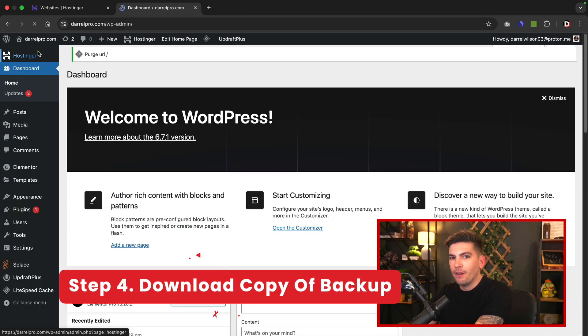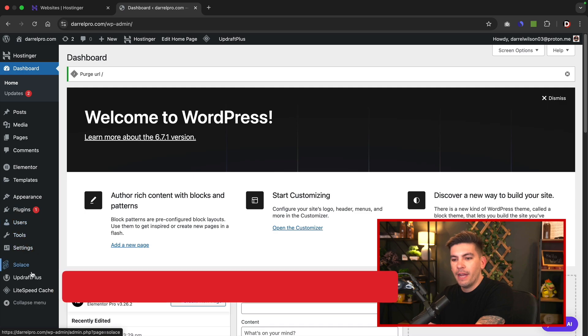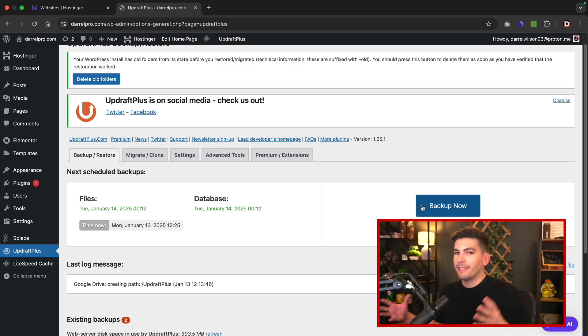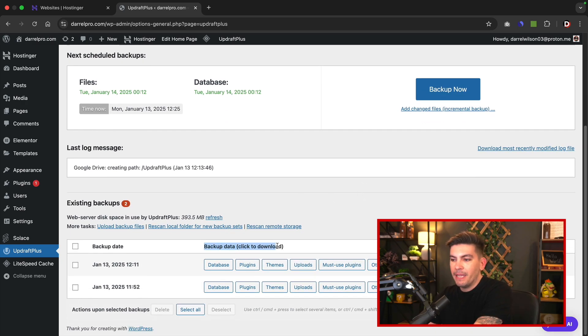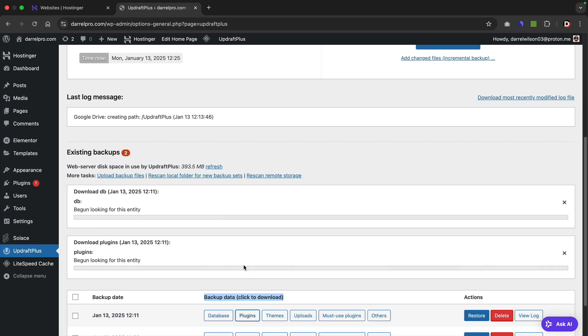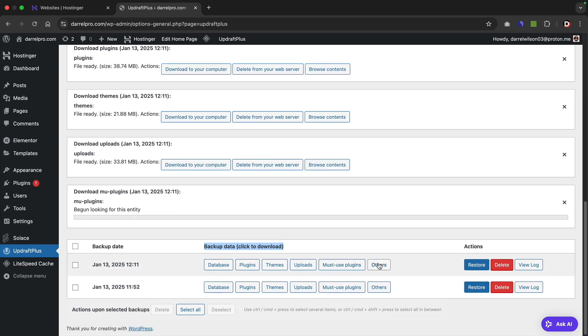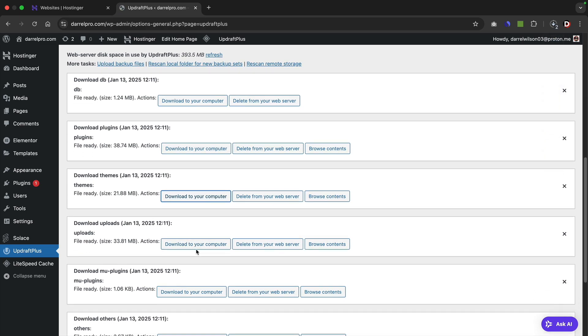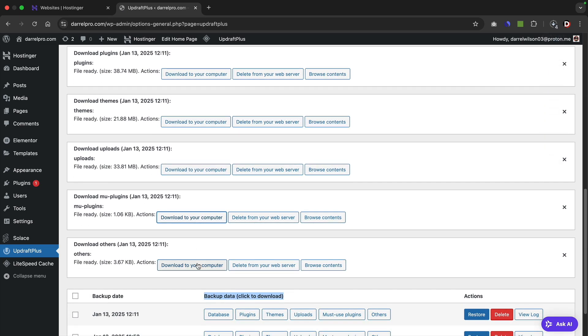Now let me quickly talk about how to actually download a copy if you want one on your own computer. To do that, go back to UpdraftPlus. Having it backed up here is useful, but if your website becomes inaccessible you can't restore from there. To download a copy, scroll down and you'll see it says backup data — click to download. You'll need to download each of these: your database, plugins, themes, uploads, must-use plugins, and others. They'll now download to your computer. Click on download to your computer, and go through all of them to make sure everything is captured — download themes, uploads, must-use plugins, and others.